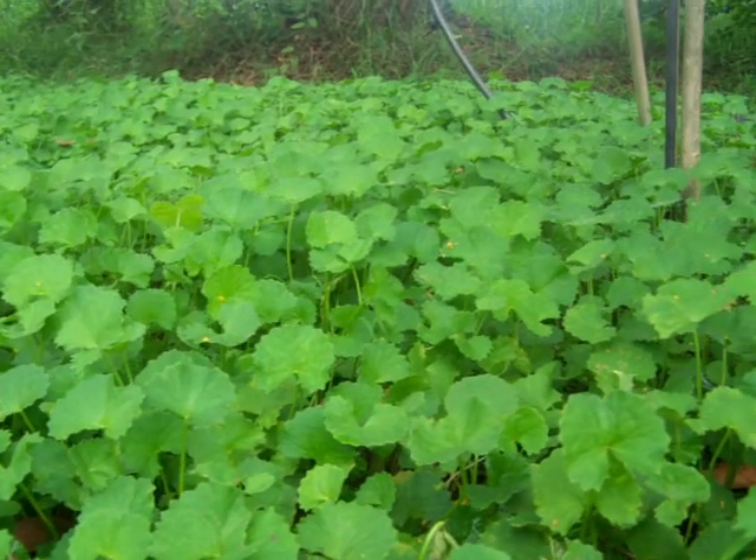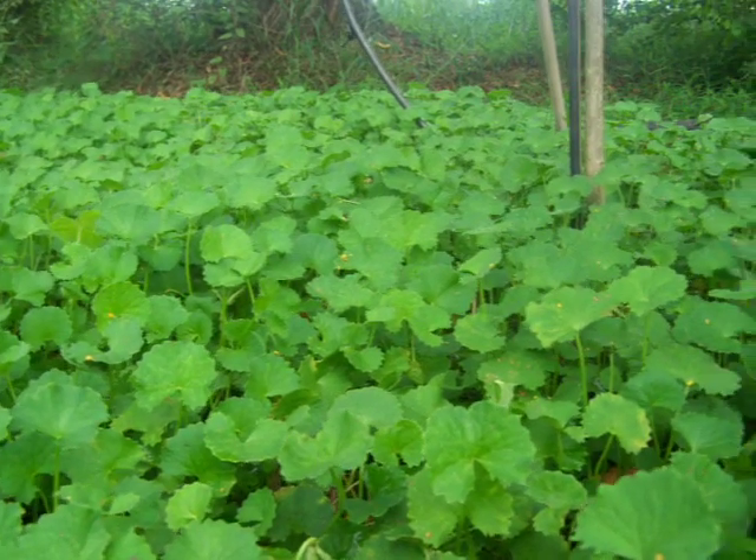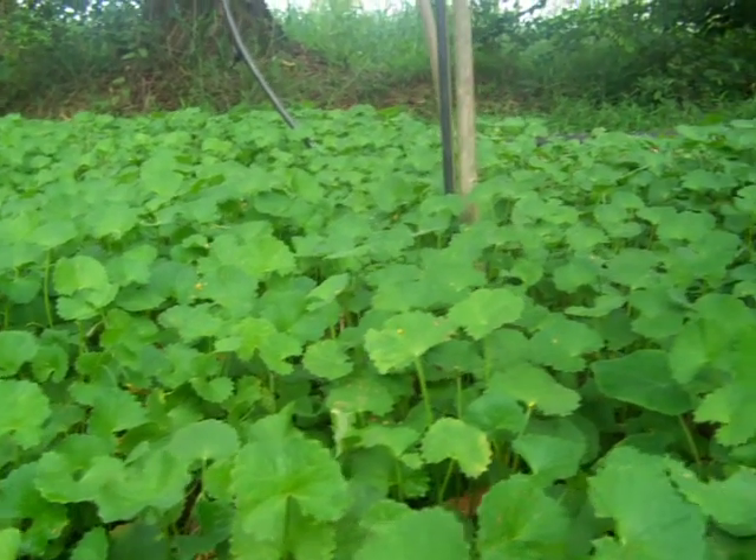I would also like to show you a Chippipara Hound, so the camera will now turn in that direction.